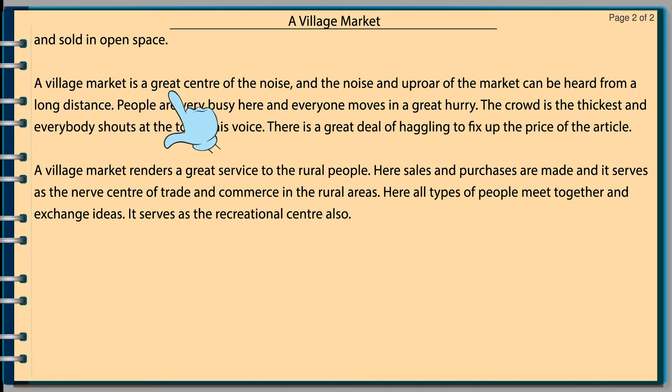A village market is the great center of noise, and the noise and uproar of the market can be heard from a long distance. People are very busy here and everyone moves in a great hurry. The crowd is the thickest, and everybody shouts at the top of their voice. There is a great deal of haggling to fix up the price of the article. A village market renders a great service to the rural people. Here sales and purchases are made, and it serves as a nerve center of trade and commerce in the rural areas. Here all types of people meet together and exchange ideas. It serves as a recreational center also.